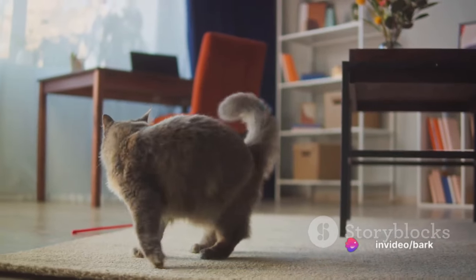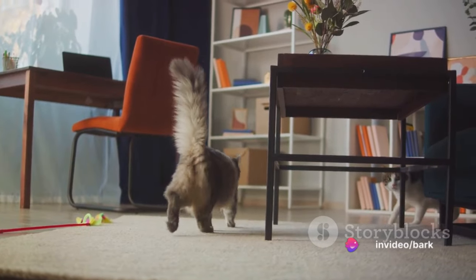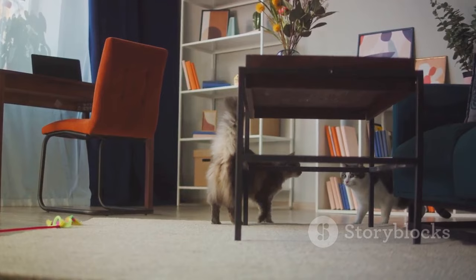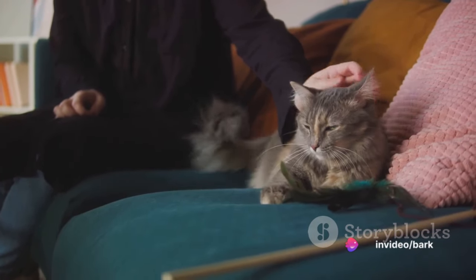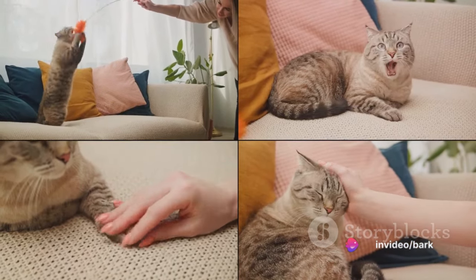We'll also cover the significance of maintaining a routine, socializing your cat, providing mental stimulation, addressing problem behaviors, and the role of regular vet checkups. And finally, we'll emphasize the need for patience and persistence. Stay tuned as we delve into these 10 steps to a well-behaved kitty.